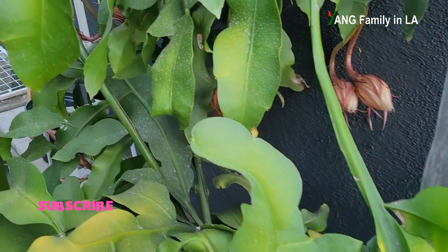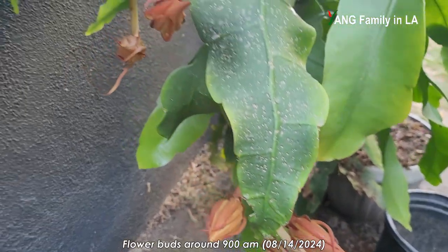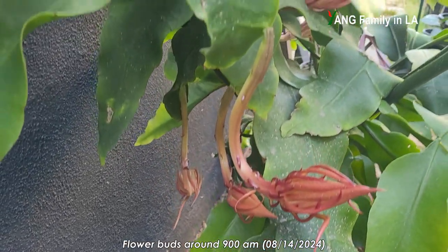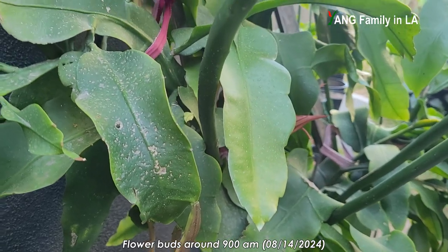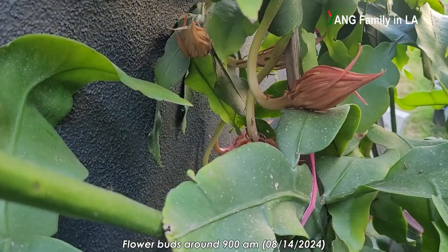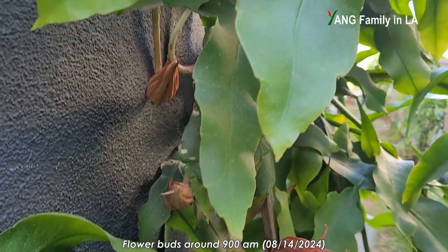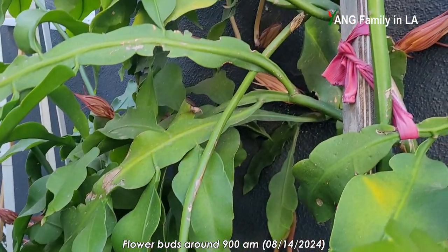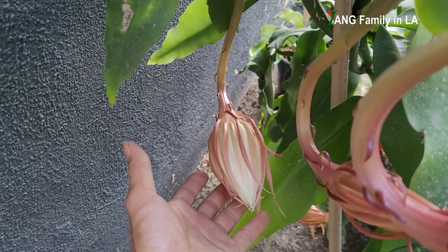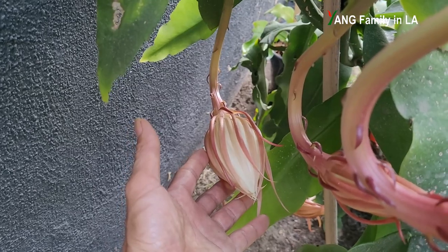Actually, early this morning around 9 o'clock I came here to check out the blooming status. At that time, some flower buds were still small. But later this afternoon when I checked, some flower buds had already swelled pretty fast. You can see this one here — it's white. So I'm pretty sure this kind of flower bud is going to bloom tonight.